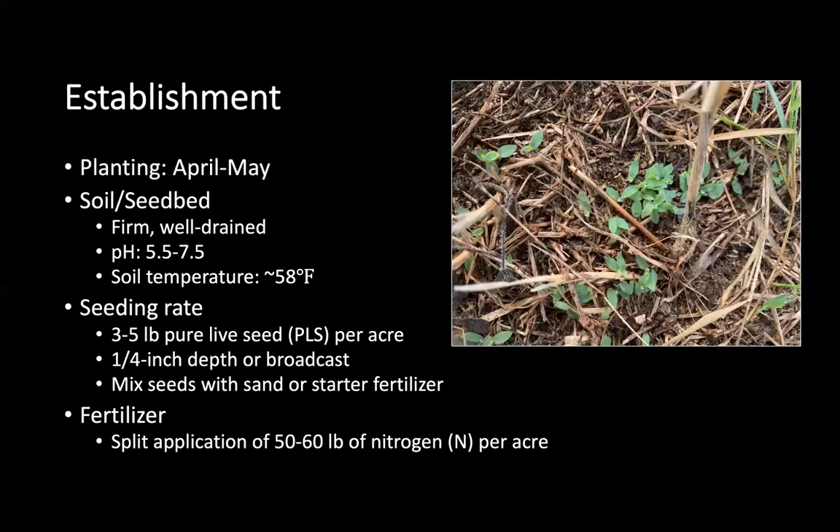You will need to fertilize with 50 to 60 pounds of nitrogen per acre in a split application, beginning after the seeds have started to emerge out of the soil.